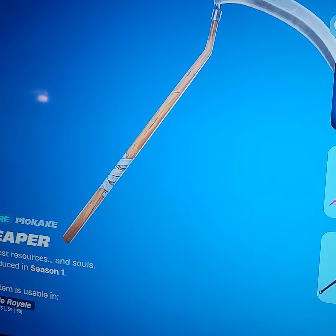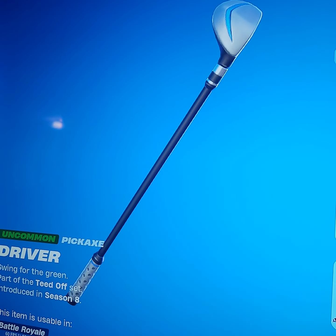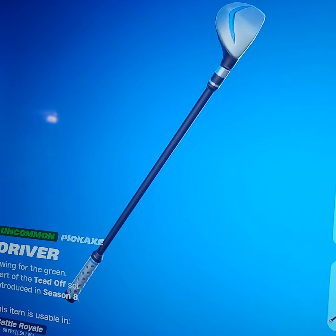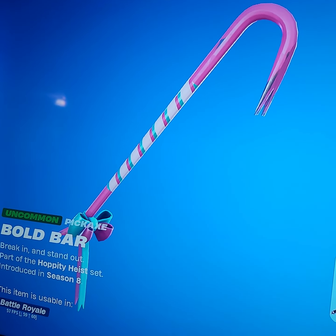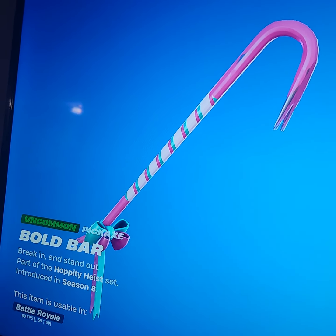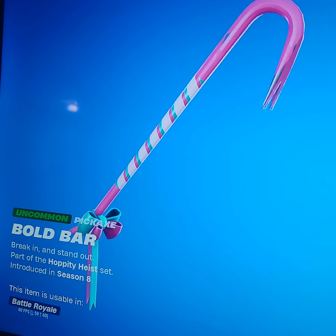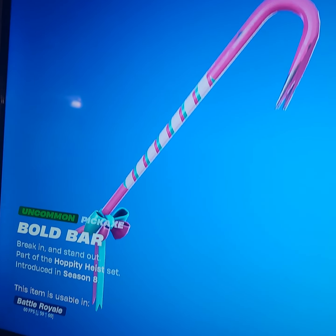Next up, Driver — very sweaty, one of the most common picks for 800 V-Buck skins, very sweaty. This is the third crowbar in the video. I don't have the OG crowbar, but the silver crowbar — the original one — is probably sweaty too.